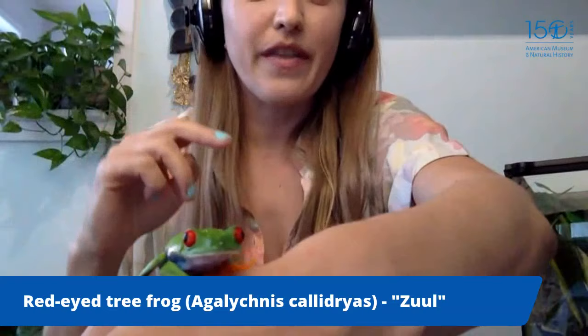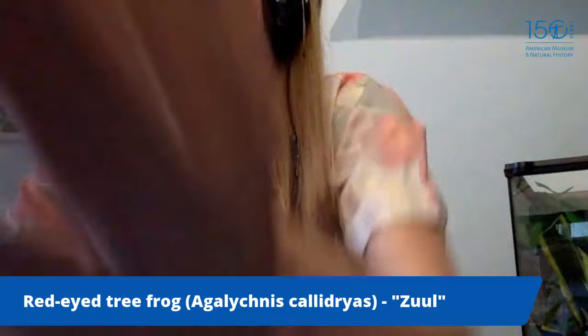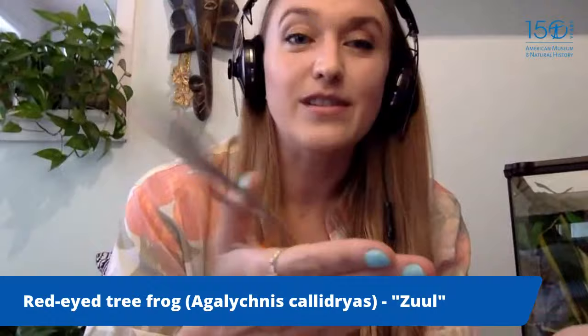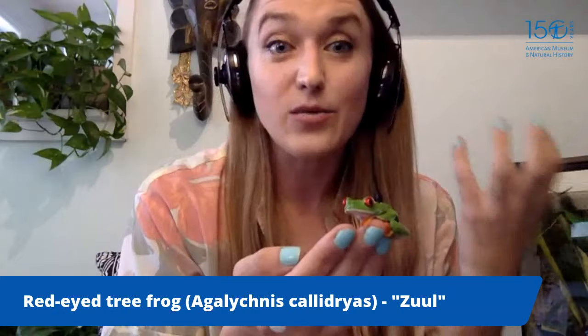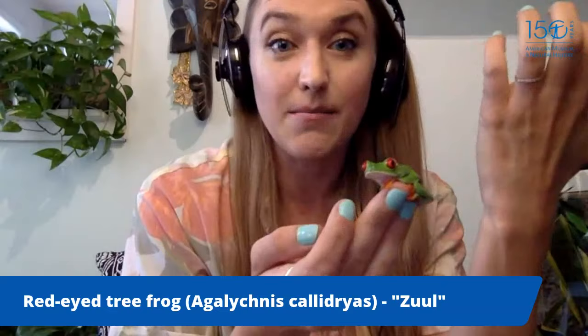Red-eyed tree frogs lay their eggs on the edges of leaves that overhang water, so when the eggs hatch they fall into the water. Something really cool: there's a species of snake that eats these eggs, and to combat this the eggs have developed a vibrational cue — if they feel vibrations from a snake starting to eat them, the eggs will hatch almost whether they're ready or not, so they can fall into the water and escape.